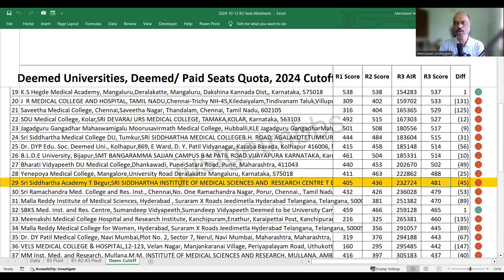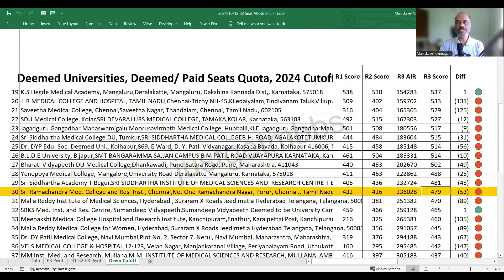Sree Siddhartha Tumkur Begur closed at 481. At 30th position, Sree Ramachandra Medical College Chennai closed at 479 marks, an increase of about 53 marks compared to round two. This college now offers seats at 30 lakhs per year, yet students are still very much interested.